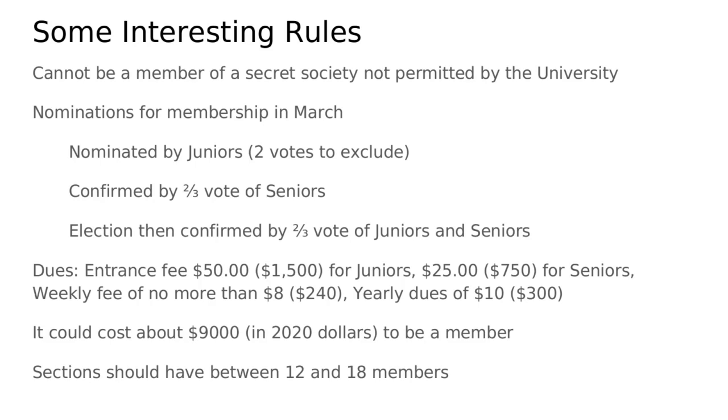Now, dues. The current club charges a flat rate for a year, whereas in the beginning there was a partially membership, partially pay-as-you-go type structure. There would be an entrance fee of either $50 for juniors or $25 for seniors, which is about $1,500 today, a weekly fee of about $8, and yearly dues of $10. The total cost for a junior to join would have been about $9,000 in today's money. Interestingly, today the dues are about $9,500, which means it's actually more expensive to pay for the club today than it would have been a hundred years ago.